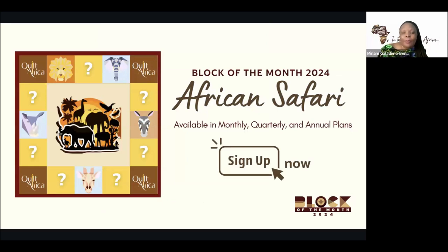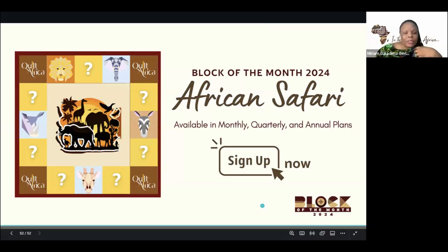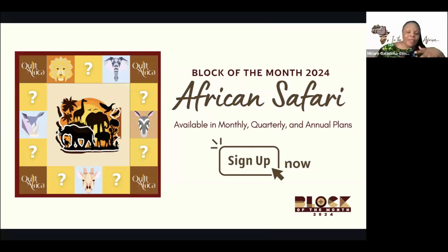The block of the month is open for you to join. We have available monthly memberships, quarterly memberships, and annual memberships. If all of this information — from the real life African animals to what we're doing with the fabrics and the block of the month — appeals to you, then I encourage you to sign up and see what you can do, how you can interpret an African safari with fabrics.